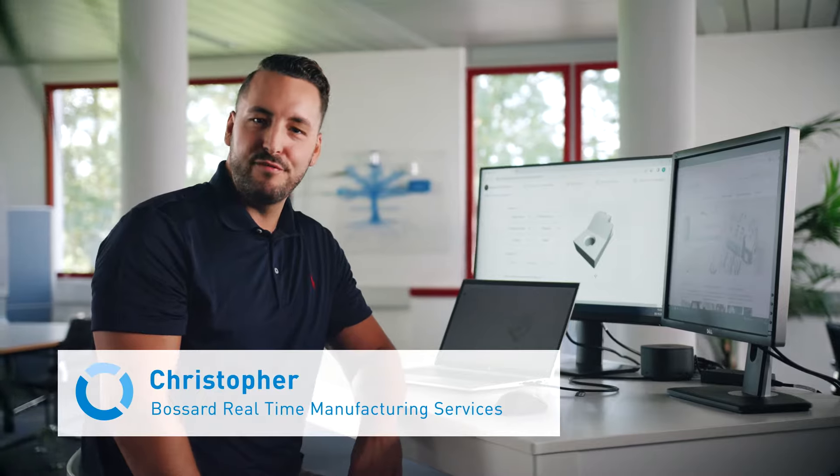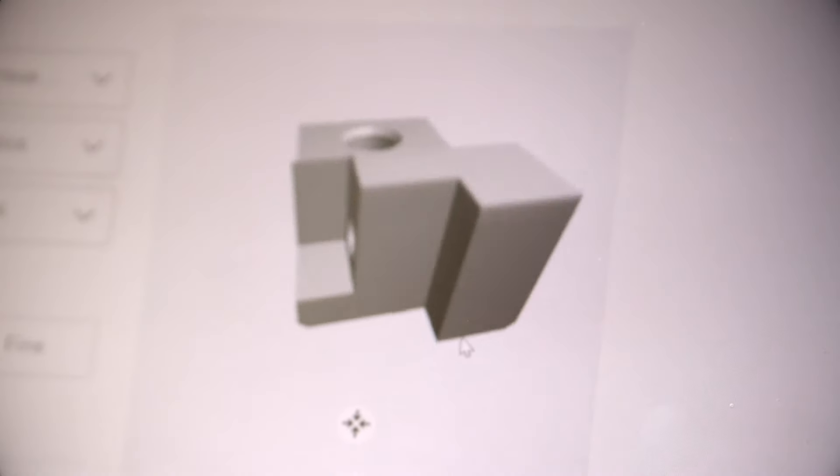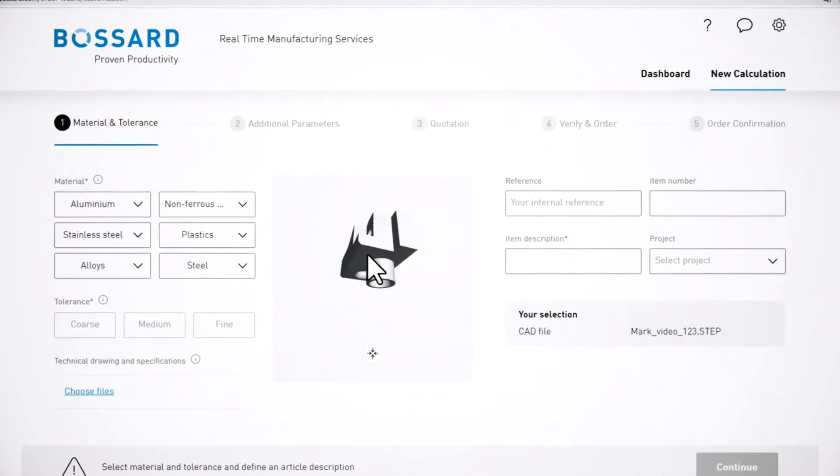Hi, I'm Christopher from Bossard and I just finished this design for a new product idea. Now I need some CNC parts to test the prototypes as soon as possible. For this I rely on Bossard's real-time manufacturing services, RMS.